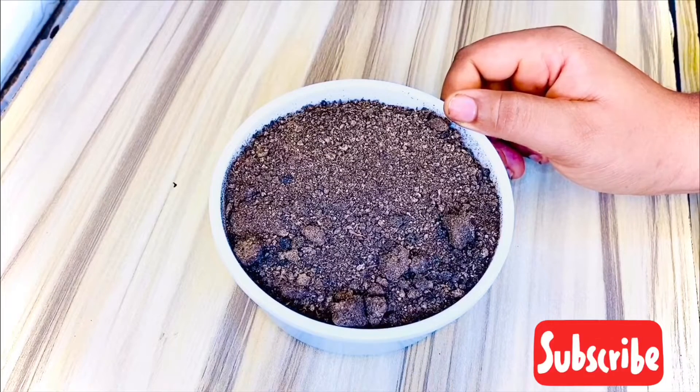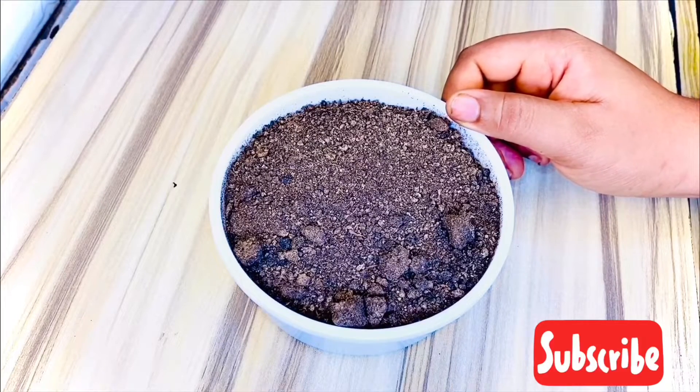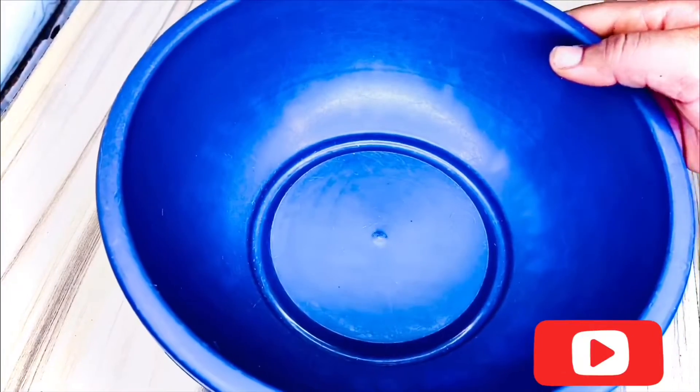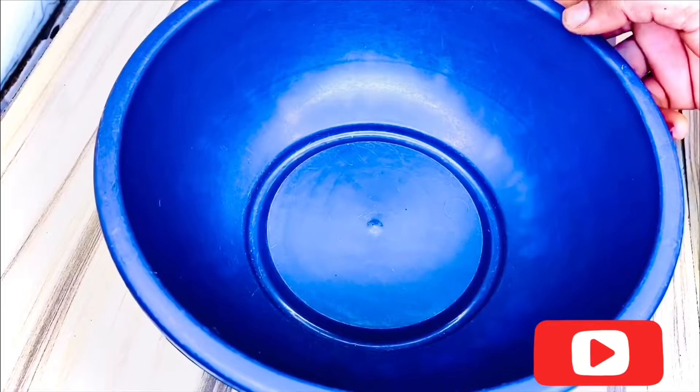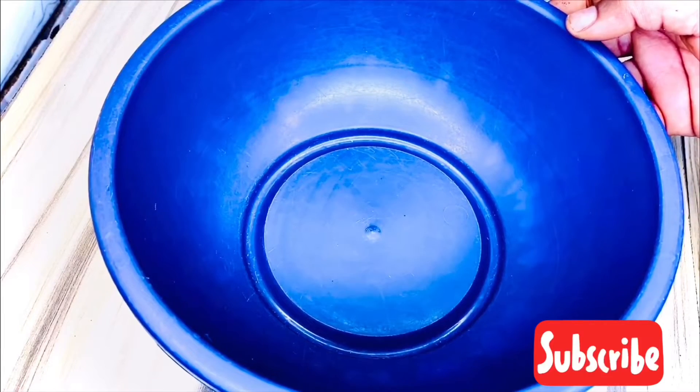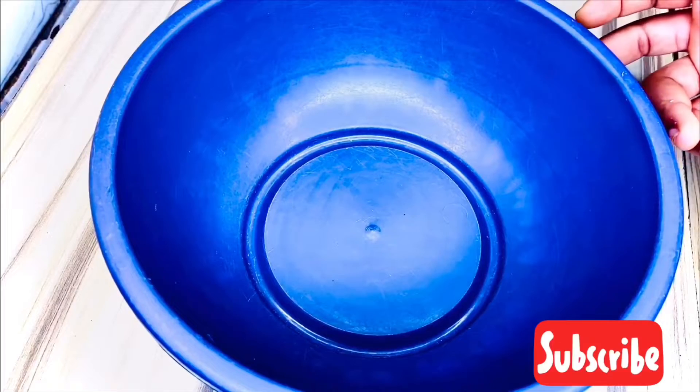Keep watching. First, you'll be needing a bowl. The reason for this is because making a soap can be messy and you don't want the soap to splash all over the place.